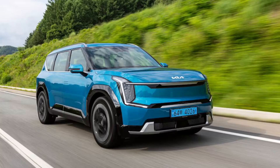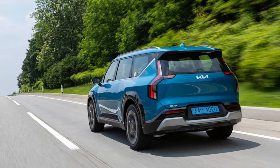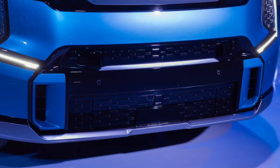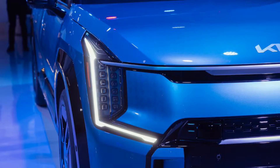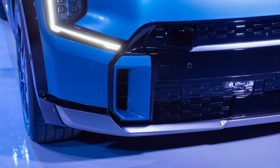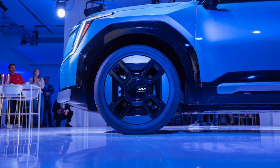The EV9 also isn't nearly as pricey as the entry-level Rivian R1S or Tesla Model X. If the single electric motor making 215 horsepower and 258 lb-ft of torque in a large, battery-laden SUV doesn't move the needle for you, Kia also offers a high-performance GT-Line trim sending 379 horsepower and 516 lb-ft of torque to all four wheels via dual motors — one front, one rear. Kia isn't ready to reveal the GT-Line's price tag just yet.